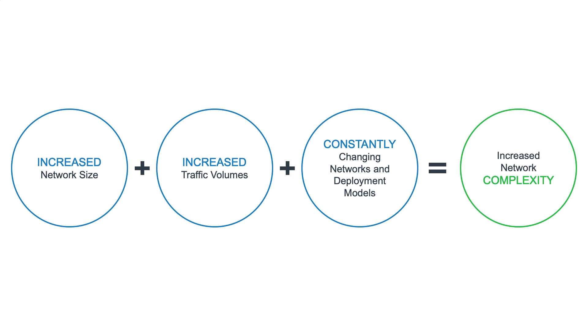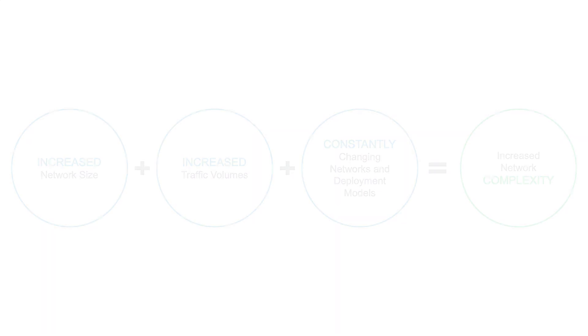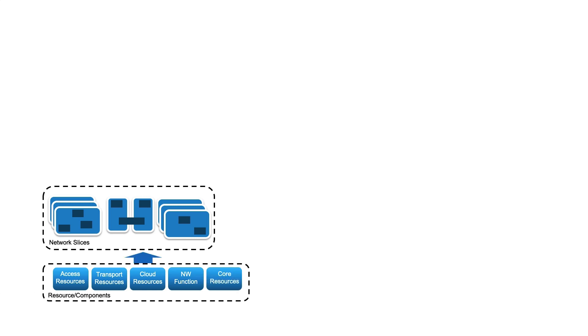CSPs are looking to build network slices based on the resources and components that are available in their network today, whether that is access, transport, cloud, or any other network functions and resources.